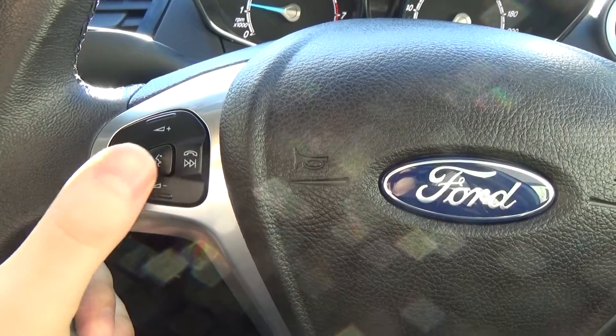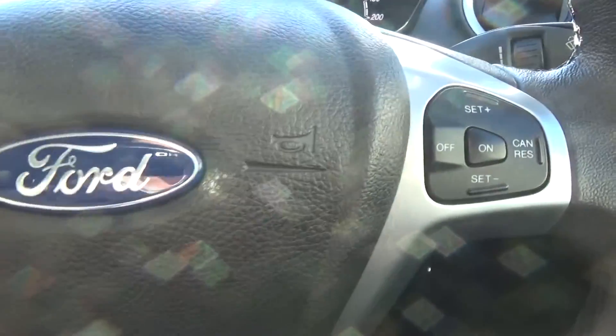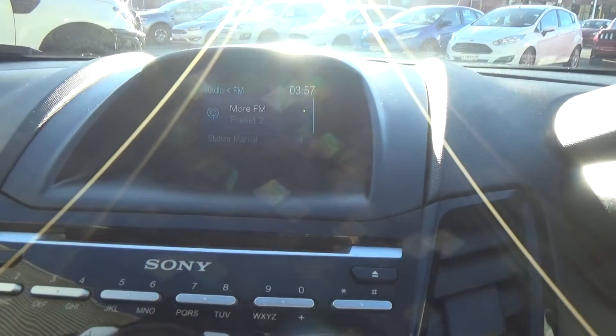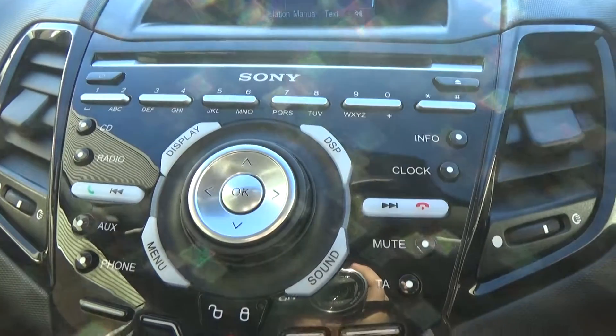We do have the leather-wrapped steering wheel. We've got our Bluetooth voice activation and audio controls on the left-hand side, and cruise control on the right. We've got the Sony premium audio sound system, with a screen up top to display all our audio settings and phone Bluetooth numbers when anyone calls.